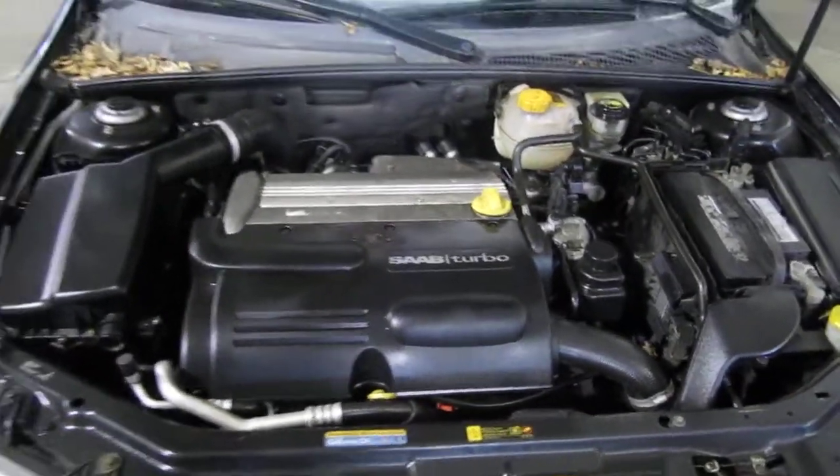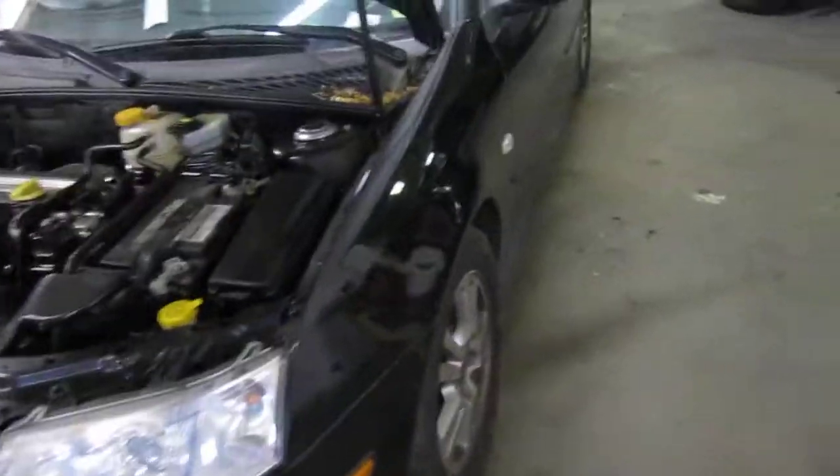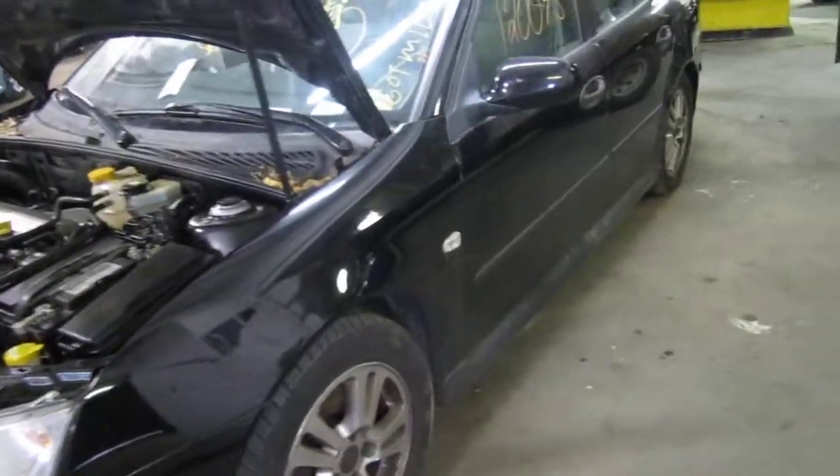This vehicle is a 2.0 liter turbo California emissions engine. It also has an automatic transmission, cruise control, anti-lock brakes, and the vehicle is also front wheel drive.